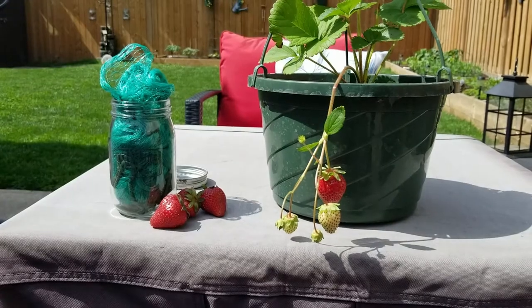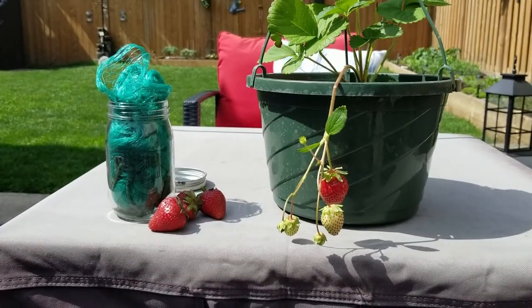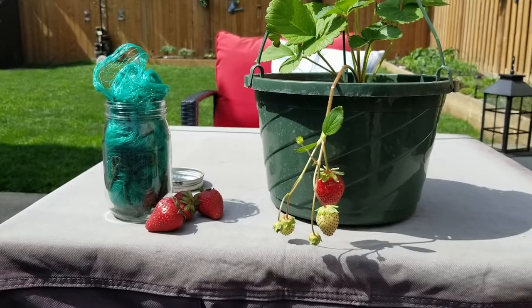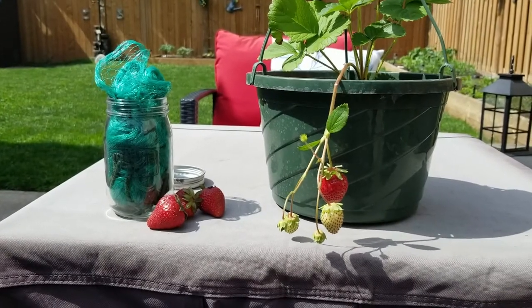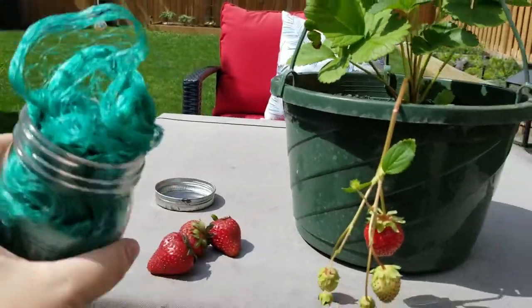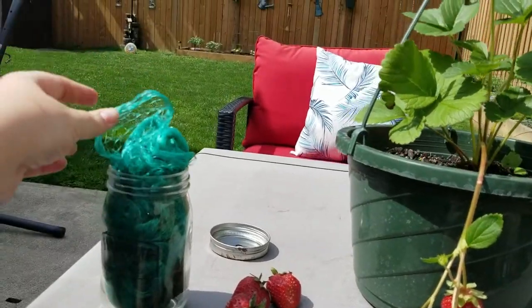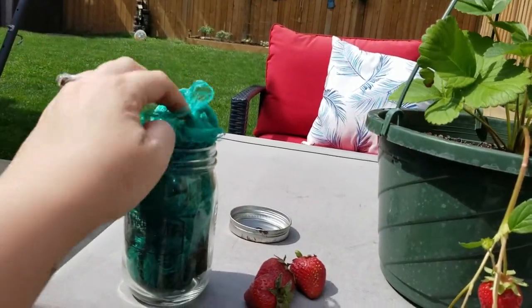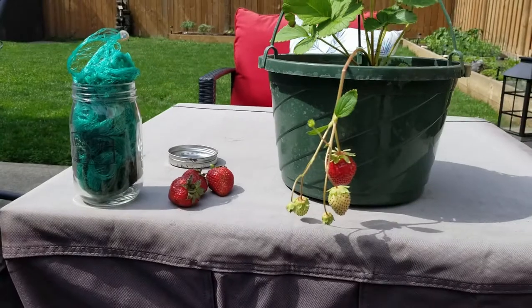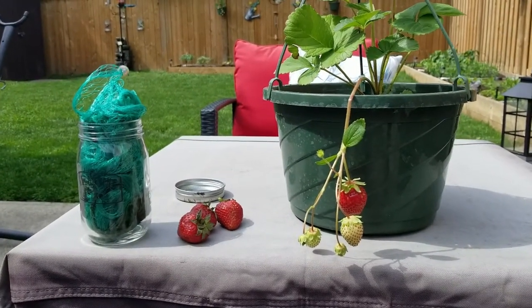Either way, when you are doing berries — and not just strawberries, this can be berries of any sort — a lot of the time the birds, squirrels, chipmunks, and raccoons love berries. I use just cheap netting that I get from the dollar store. It's the green netting — a dollar for a big package. I just keep mine in mason jars, and I find that's good for deterring the birds and pests.